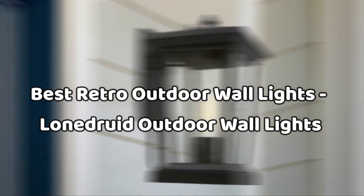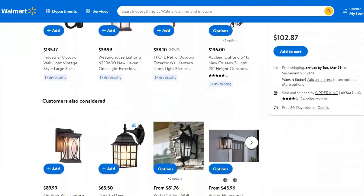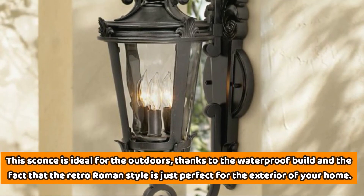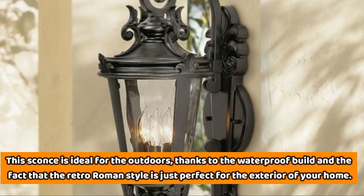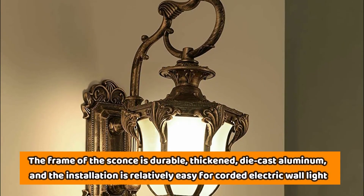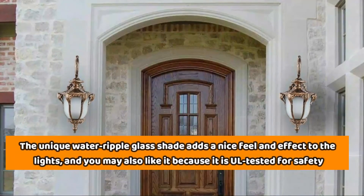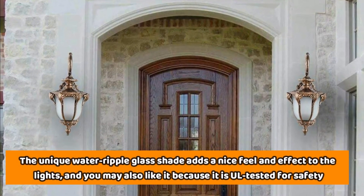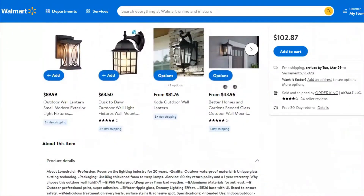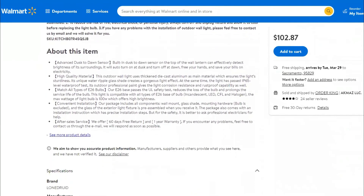Number 6: Best Retro Outdoor Wall Lights — Lone Druid Outdoor Wall Lights. If you're feeling an overall retro vibe for your home, this light fixture would be perfect. The sconce is ideal for the outdoors, thanks to the waterproof build and the retro Roman style that is just perfect for the exterior of your home. The frame is durable, thickened die-cast aluminum, and installation is relatively easy. The unique Water Ripple Glass Shade adds a nice feel and effect to the lights, and it's UL-tested for safety. The bulbs have a maximum wattage of 100 watts, making the lights ideal if you need very bright outdoor wall lights.